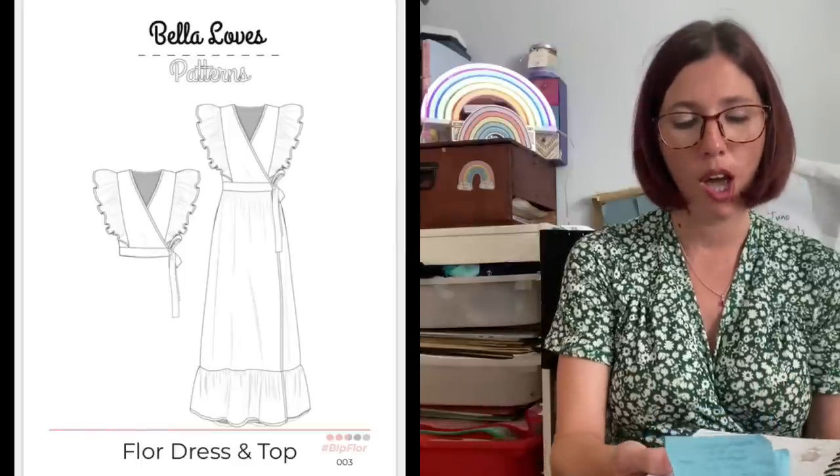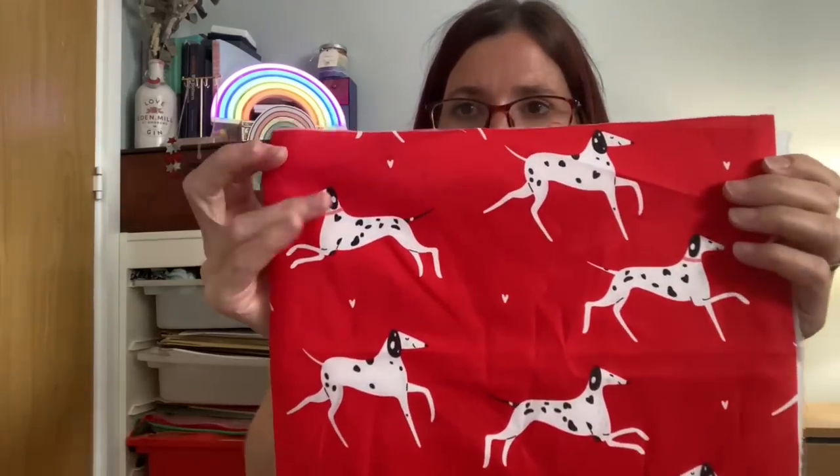The pattern I think I'm going to use is a new one I've just bought — Bella Loves Patterns, the Flor (F-L-O-R) dress and top, which is designed to be used with quite structured cotton fabric. As it'll be a bit chillier when I sew this up, I can layer it with a long sleeve top underneath. It's an amazing dress with loads of ruffles — I cannot wait to make it. Faye at Studio Jepson has super speedy service and always includes a lovely personalised thank you postcard.